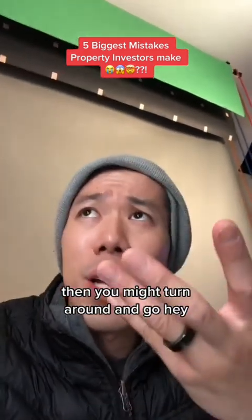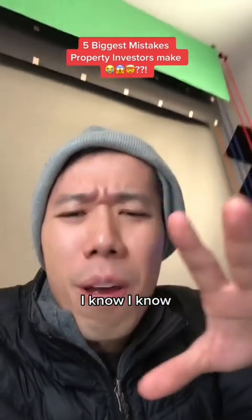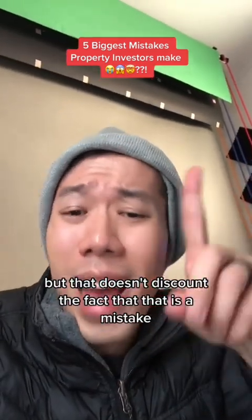You might turn around and say, if they knew, they wouldn't be speaking to you, Mr. Smarty Pants. I know, but that doesn't discount the fact that that is a mistake.